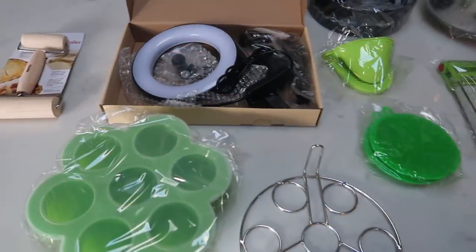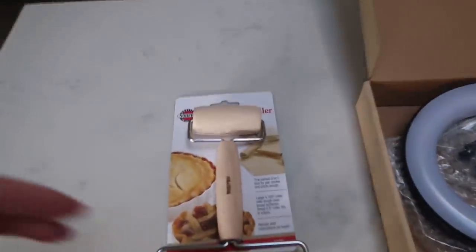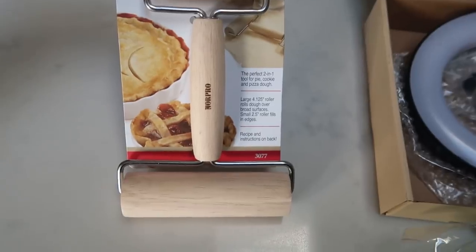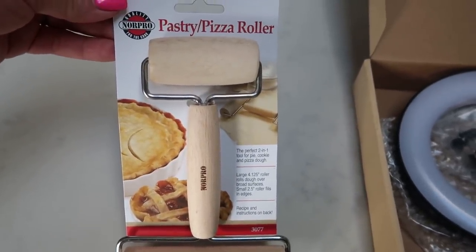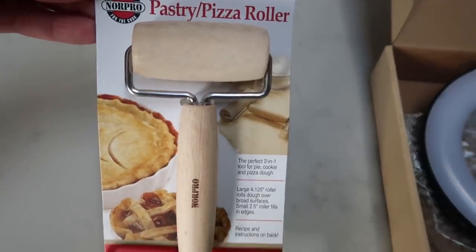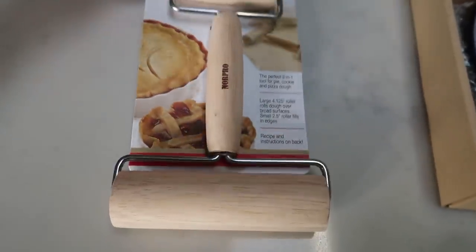I got my Amazon delivery today, so I wanted to show you what I grabbed — I'm going to link all of this down in my Amazon store. I saw this on WW Coffee Mama. This is a pastry pizza roller, but it is small, for two-ingredient dough. I find that my regular size roller is just too big and cumbersome when I'm making two-ingredient dough. So this is less than $4, and I picked it up to make pizzas, pies, you name it. It has a small end and a large end for the roller.